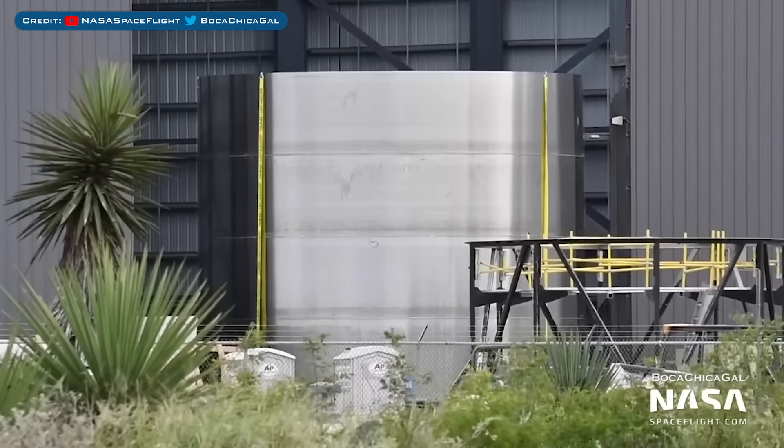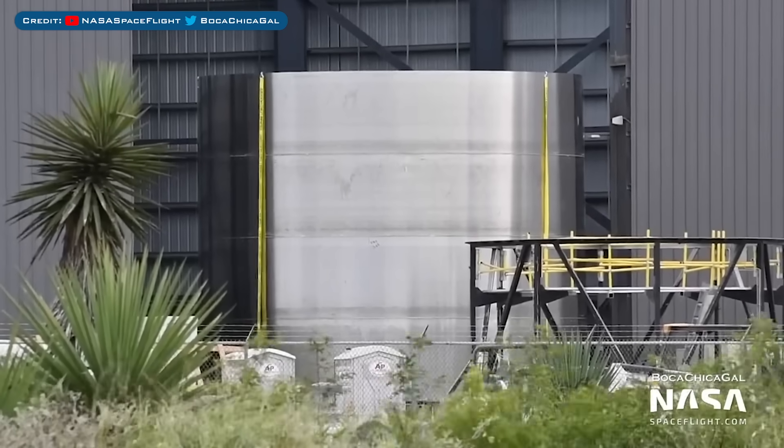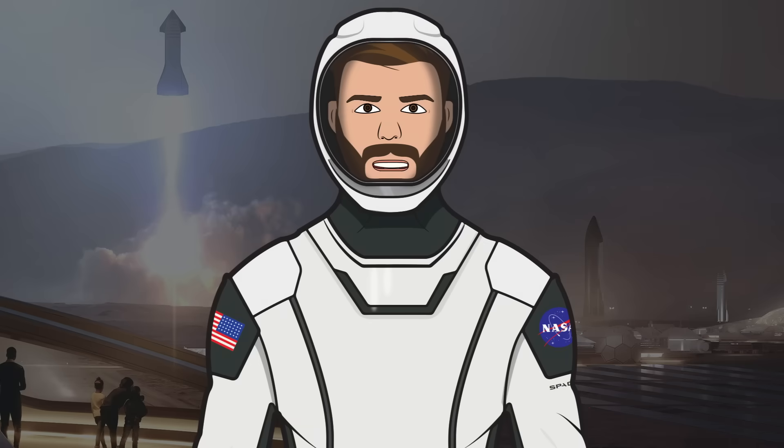Finally, we also have an interesting piece of SN12 spotted in the windbreaker with this nosecone barrel section. Of course, I have to thank the amazing Mary, or Boca Chica Girl, for her time and dedication to filming the progress every day. Plus, thanks to the amazing NASASpaceflight team also working behind the scenes to bring us incredible space coverage.